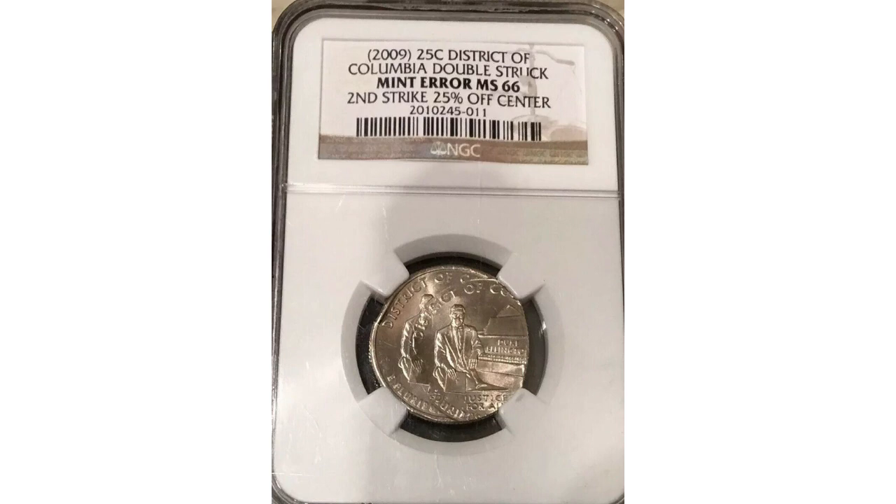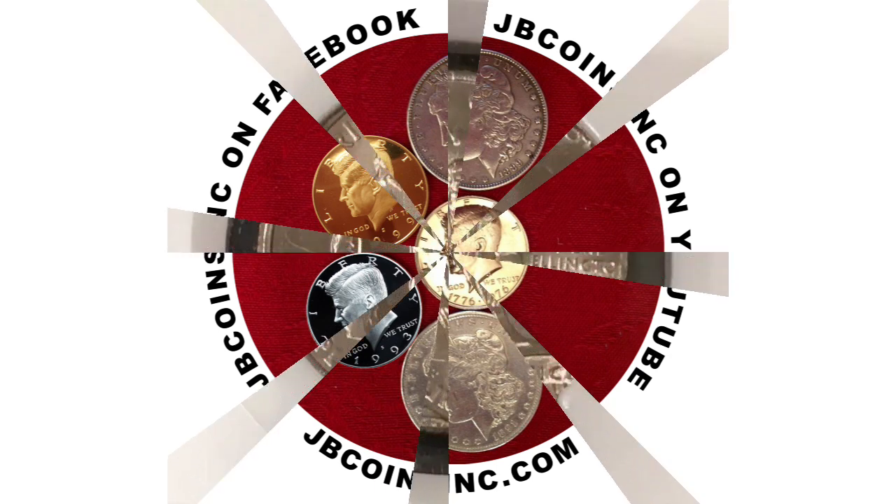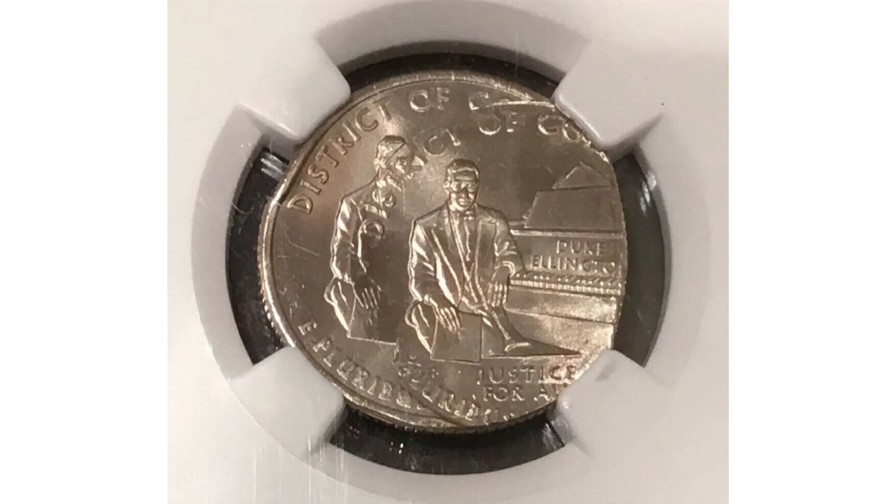We'd also like to say thank you to all of our JB Coins, Inc. members. If you'd like to become a JB Coins, Inc. family member, please follow the link below this video — we greatly appreciate it. So we hope you liked this video and found it helpful. And if you did, please like, share, and subscribe so we can create more videos for you. Thanks for watching and see you at the next one.